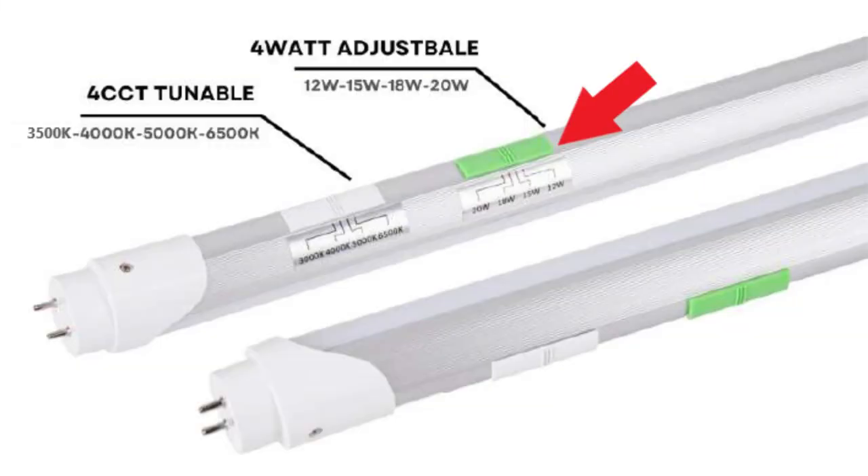The LED T8 lamp that we are selling allows the customer to choose by moving the wattage dip switch how much power they want to consume, and with the higher wattage comes higher lumens. There is also a dip switch for what color the owner would like. They can choose between warm white 3500K or 4000K typically used in offices, cool white 5000K typically used in shops, and cold white 6500K typically used in warehouses.